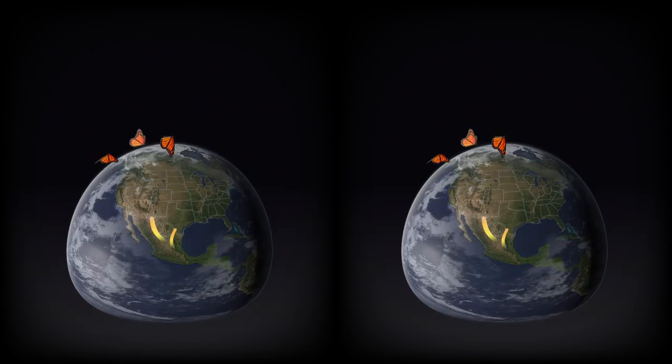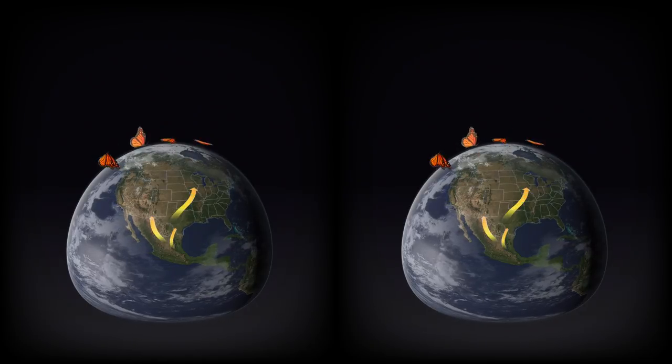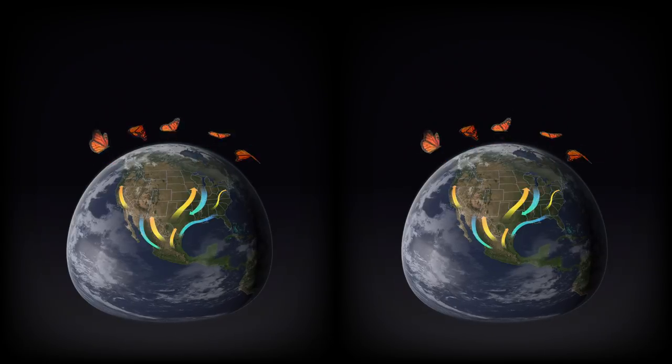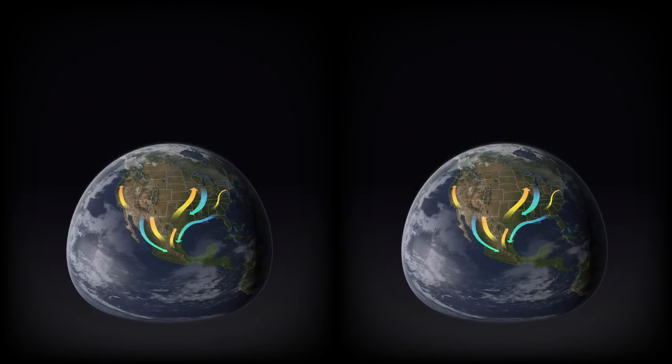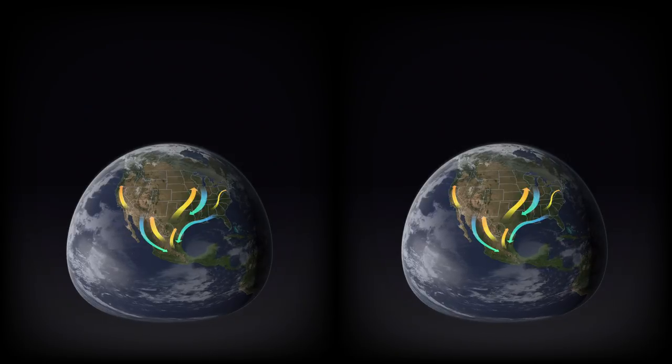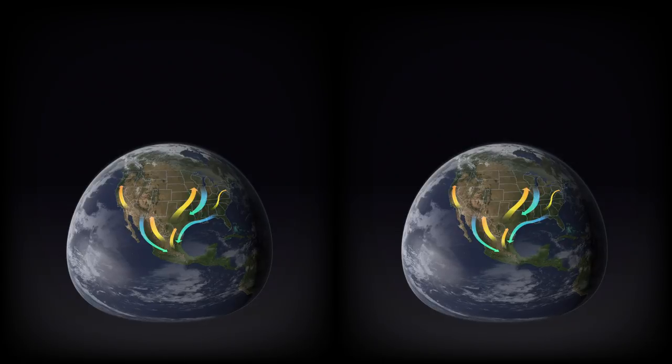The Monarch is known for its magical migration, in which five generations of butterflies travel more than 3,000 miles to complete the trek. Right now, there are tens of millions of butterflies gathered in Mexico, having traveled from as far north as Canada.